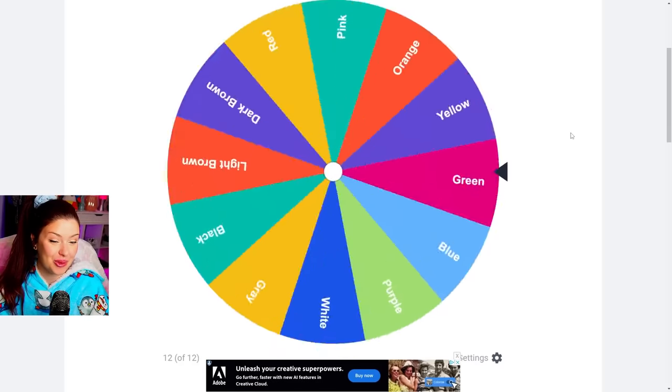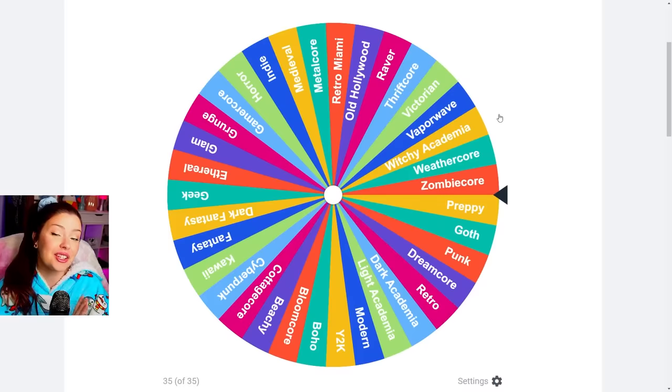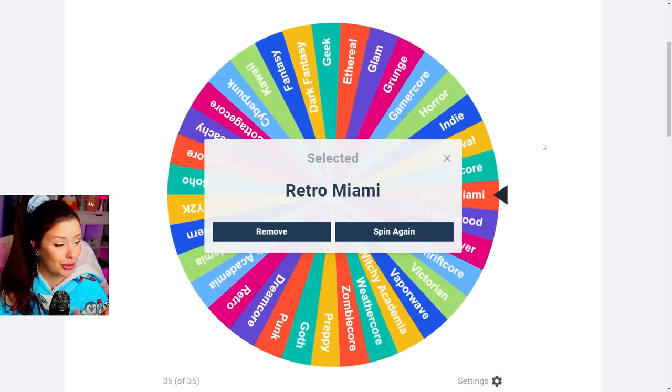Let's spin for the color first — we get black. And on the aesthetic wheel, we're gonna do a black retro Miami.